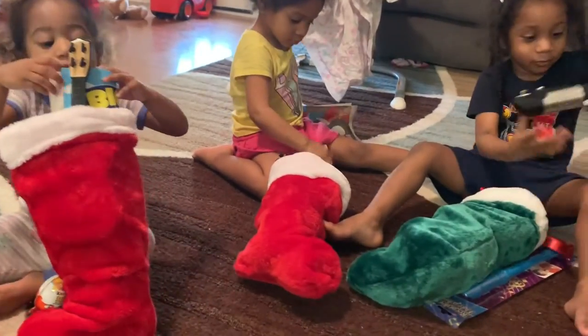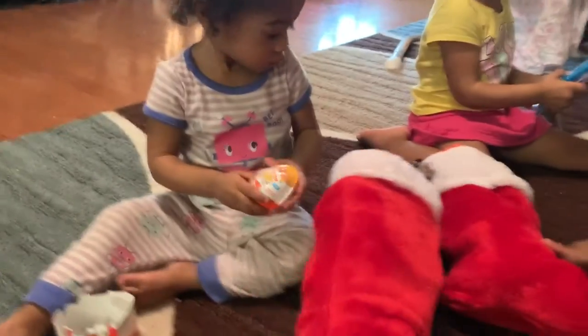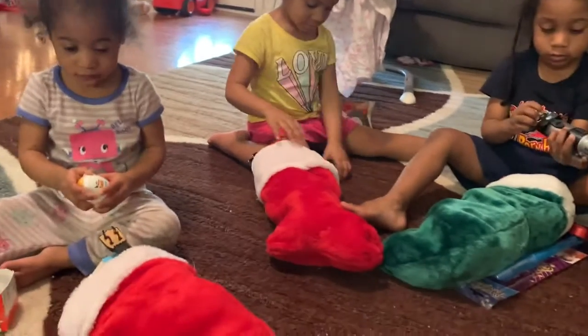I got a — whoa, I got a flashlight. Wait, what is this? It's a sword. A sword? Yeah. Open it, Ari. Open everything.